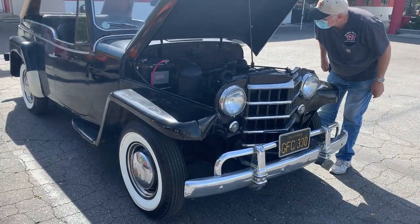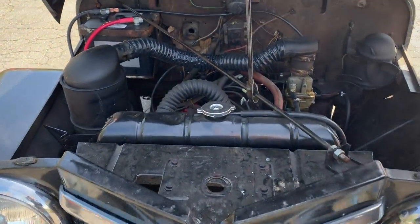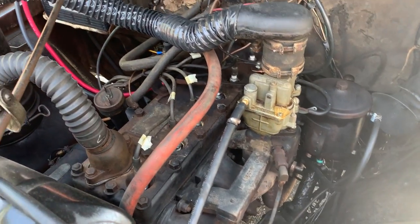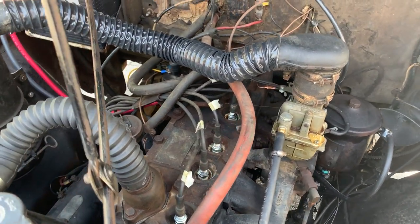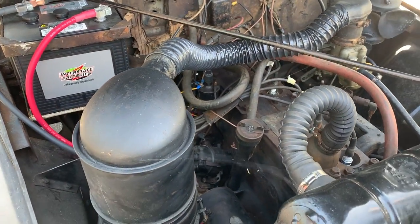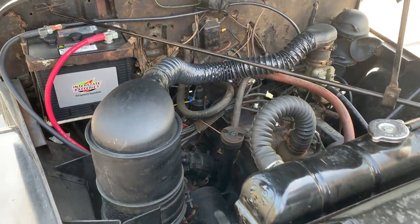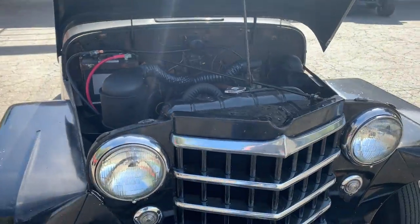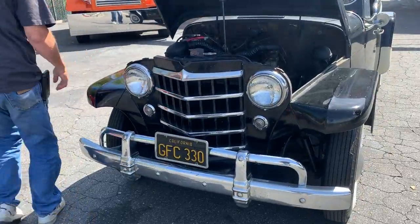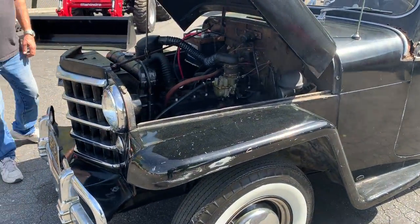It is a basically flathead six-cylinder. Super nice looking — the electric fuel pump on there. As of now, has a new battery, a lot of new parts. We're gonna have it listed on the website with the new parts. I believe we have brand new brakes and drums, and pretty much everything that's been put on there new. Just needs the rest of the restoration done to it.